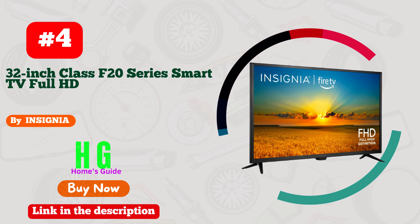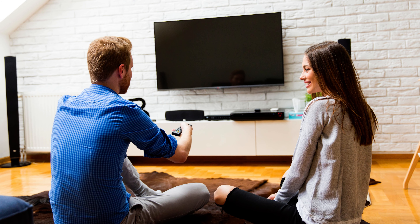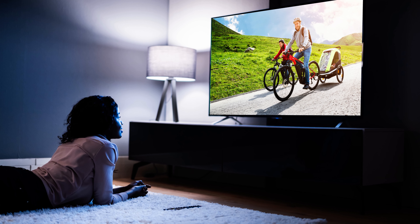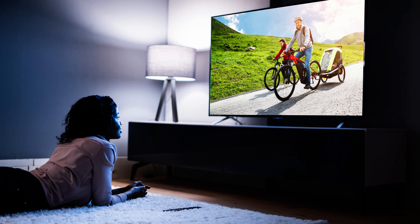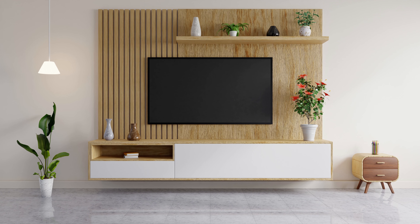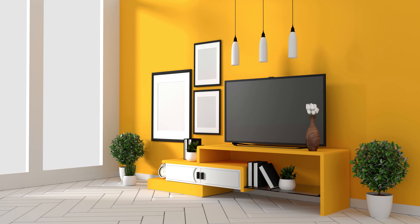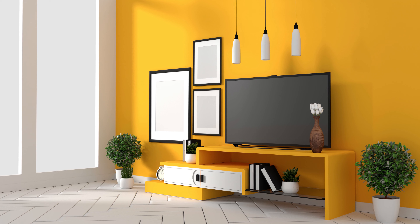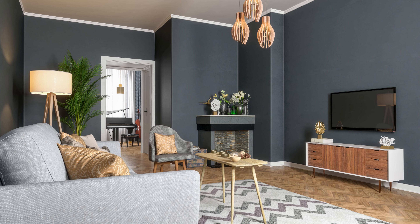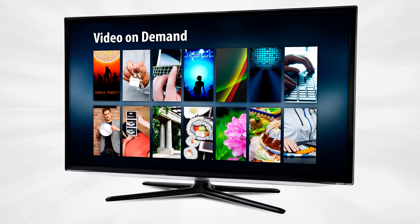Number 4. Insignia Smart TV is a game-changer — uniting affordability and brilliance. This smart TV is a stellar choice for budget-conscious tech enthusiasts. With jaw-dropping visuals and seamless streaming, it transforms your living room into a cinematic oasis. What sets Insignia apart is its intuitive interface, making navigation a breeze. The sound quality? Absolutely immersive. Plus, it's a dream for gamers, offering lag-free action. Insignia Smart TV redefines value, proving that you don't need to break the bank for a top-notch entertainment experience. Say hello to your new entertainment companion — your wallet will thank you.